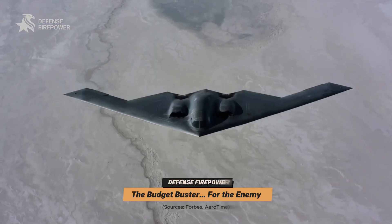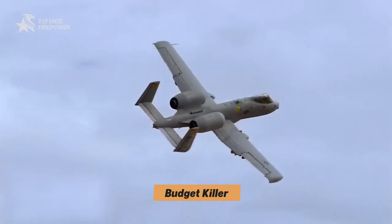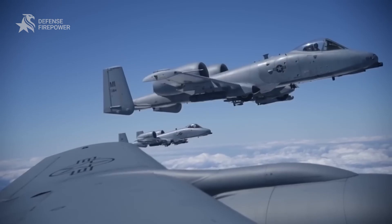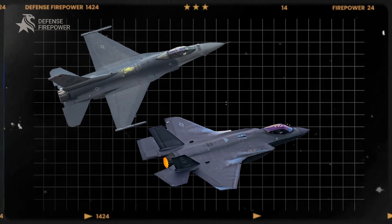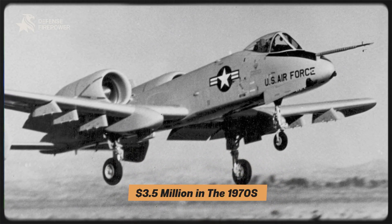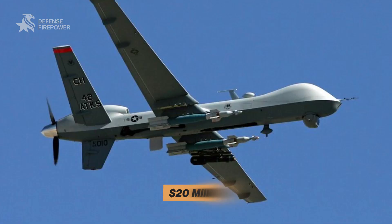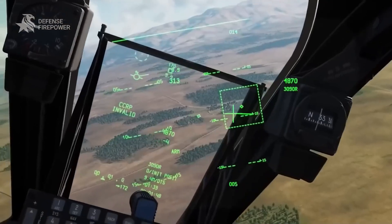In a world of $100 million stealth fighters, the A-10 is a budget killer — literally. It costs as little as $6,000 to $22,000 per flight hour, dramatically lower than the F-16 or F-35, which can cost upwards of $40,000 to $80,000 per hour. Unit cost? Around $3.5 million in the 1970s, which adjusts to roughly $20 million today — still cheaper than most modern drones. And with a proven track record of tank kills, convoy support, and battlefield dominance, there's no better bang for the buck.